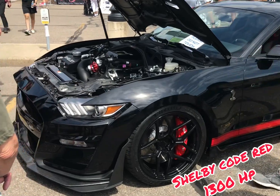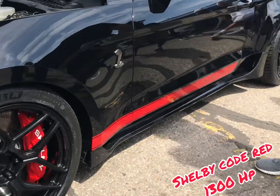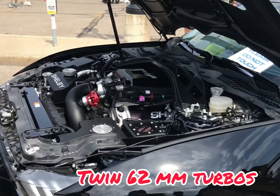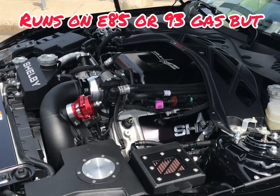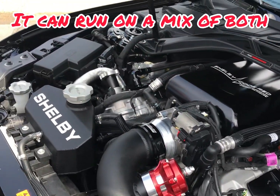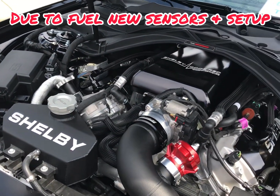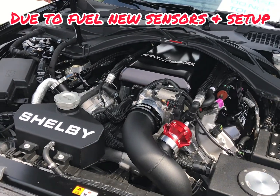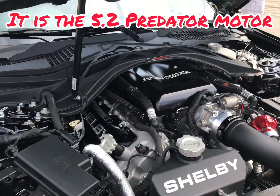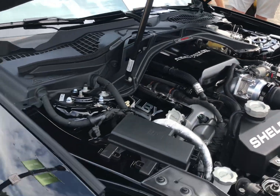This is the newest Code Red from Shelby America — 1,300 horsepower. This car has only been out for a week. It's got two turbos under that hood; they've got the motor set up and I'll show you just a little bit. That's a 1,300 horsepower twin turbo Coyote in there. Code Red.